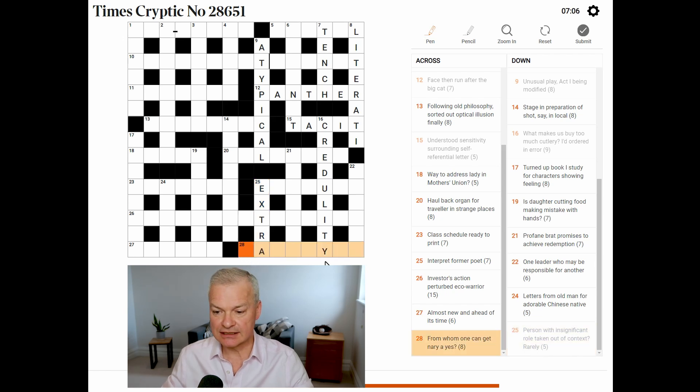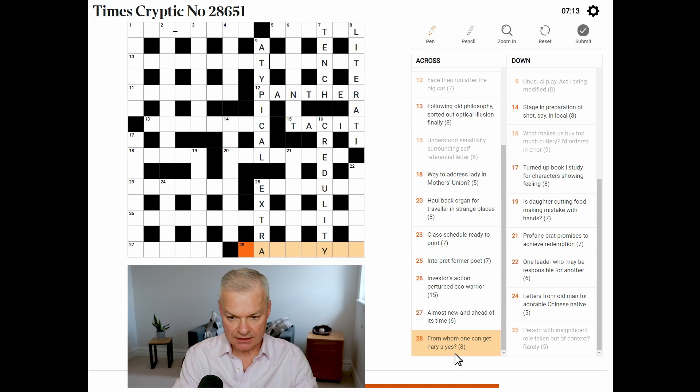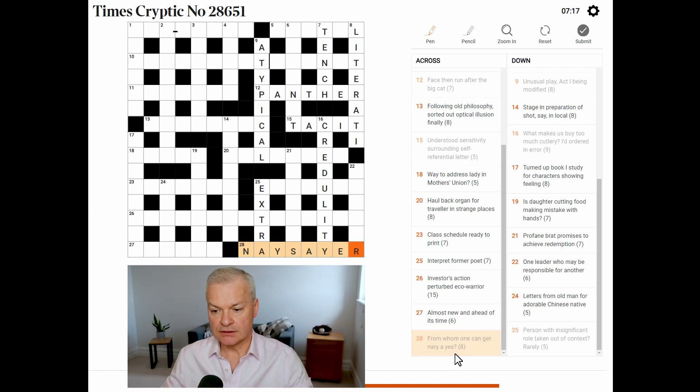Serving to distract — from whom one can get nary a yes. This is a naysayer. The whole thing is a definition — a naysayer is somebody who's always negative, so you rarely get a yes from them. And also you can read the whole thing as wordplay, with 'from whom one can get' being an anagram indicator for 'nary a yes'.